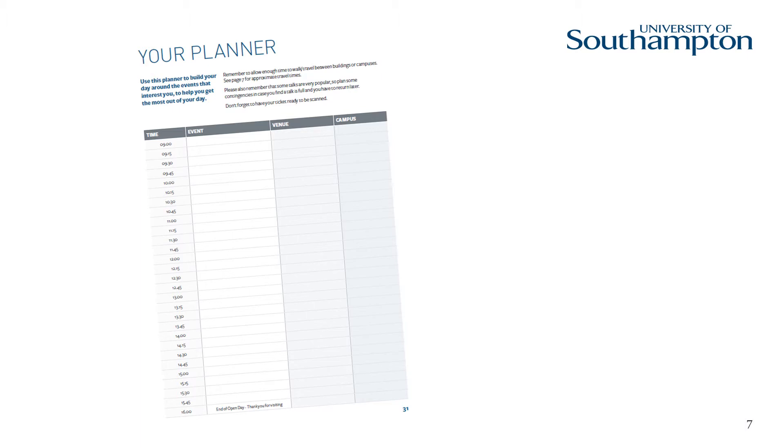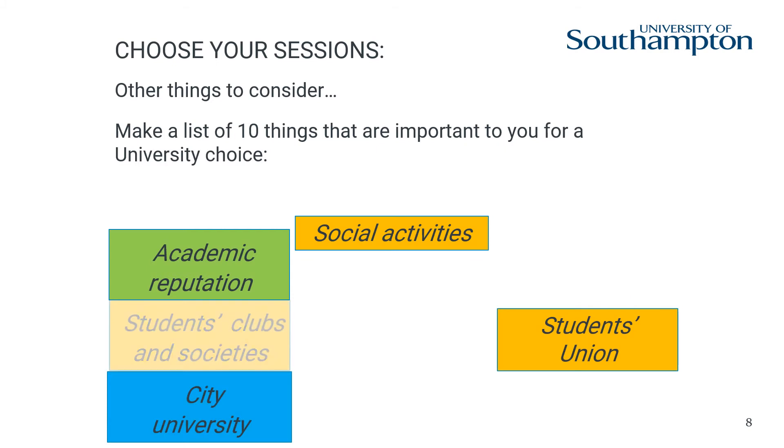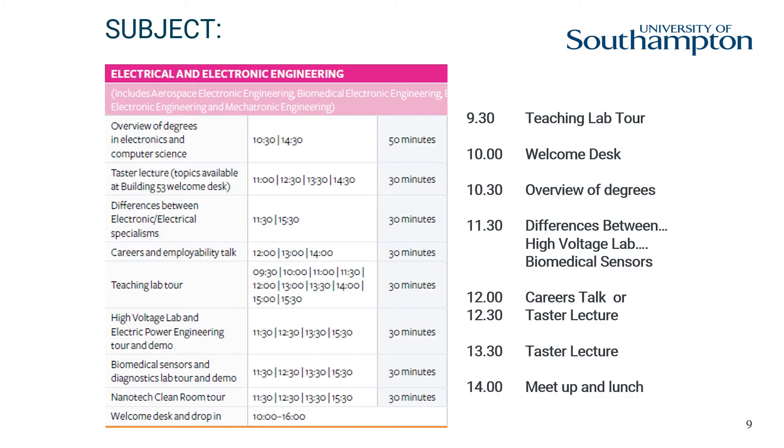You may want to hear more than one subject talk during your visit, so it is important to make a fluid plan, but this could well change and there are planners available to help you. There might be other factors that are really important for you when making your decisions about university, so you may want or need to visit talks about these during your visit too. But the most important focus should be your subject talks. This is an example of all the things you can do on an open day related to electrical and electronic engineering, so it is important you know what is happening to make the most of your day. Some talks and activities run more than once in a day, but some won't.